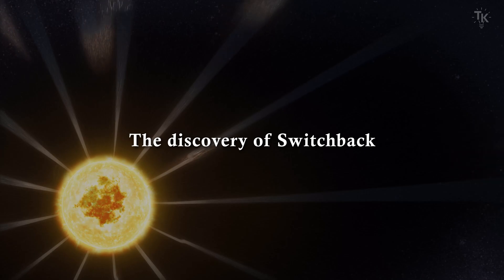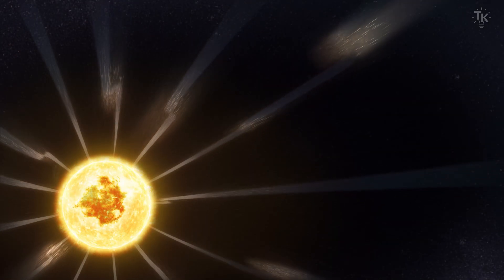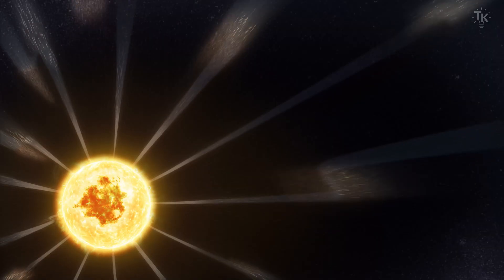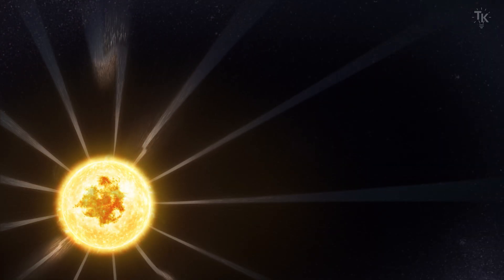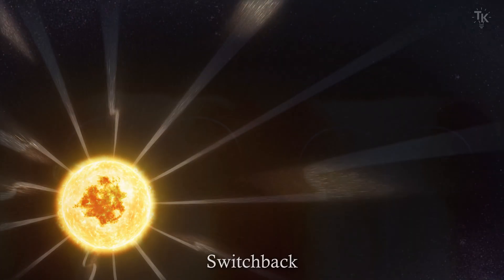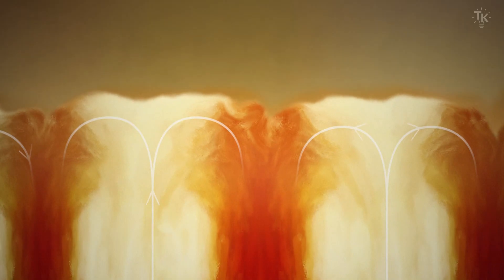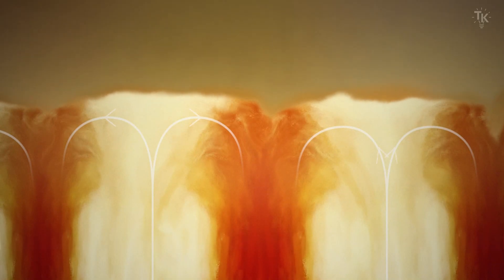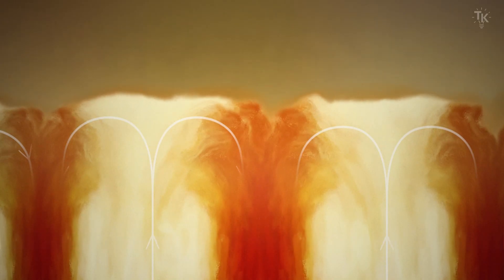The discovery of switchbacks: the Parker Solar Probe observed short periods, from a few seconds to minutes, where the magnetic field suddenly reversed direction. This phenomenon is called a switchback. It is believed to be caused by turbulence due to gaps on the Sun's surface created by convection. Observations continue, and the cause of switchbacks may soon be understood.